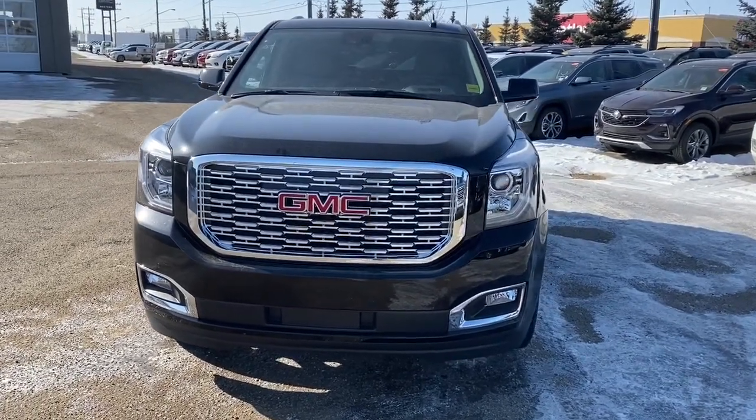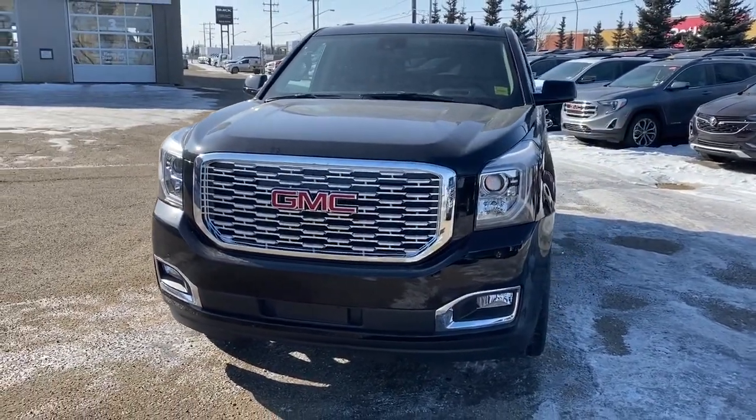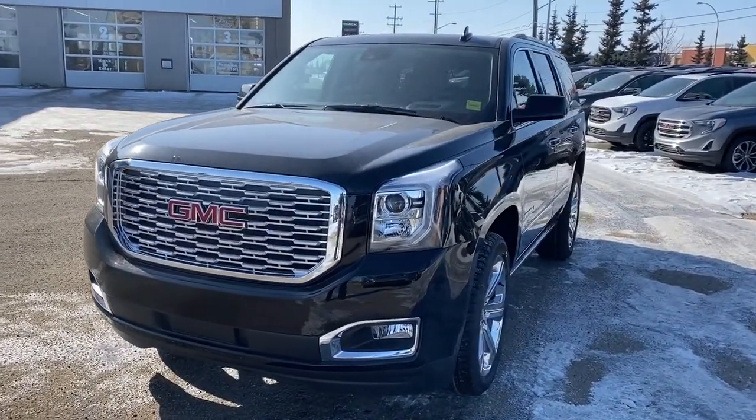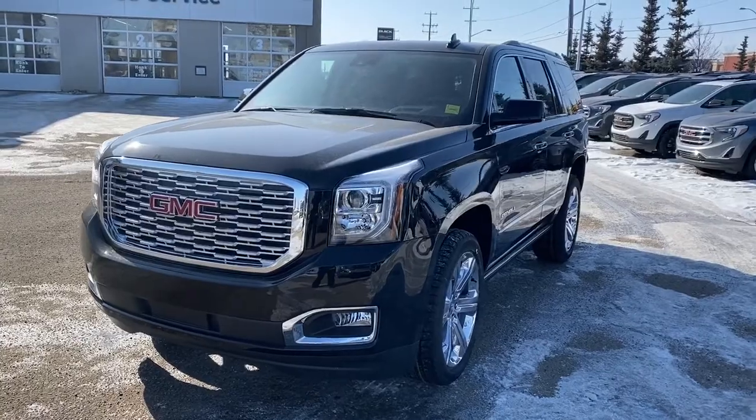It's a great day at Western GMC Buick, located on the corner of 184th Street and Stony Plain Road in Edmonton. Today we're looking at the 2020 GMC Yukon Denali.